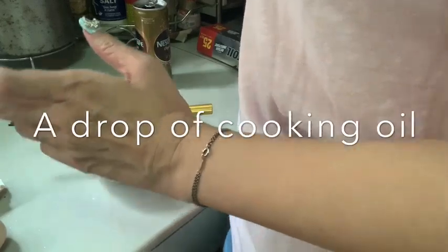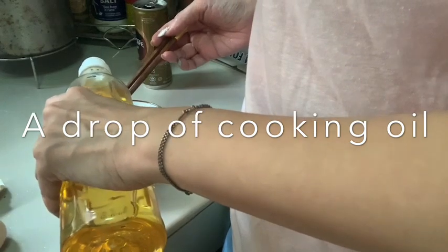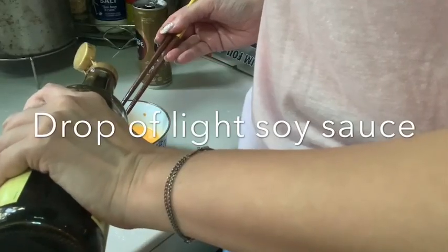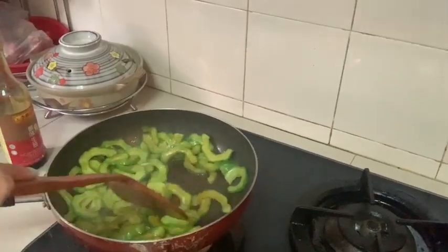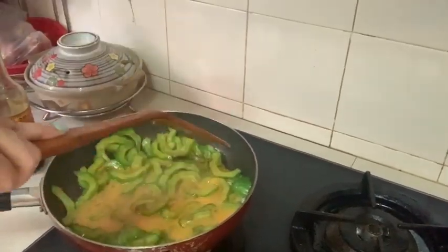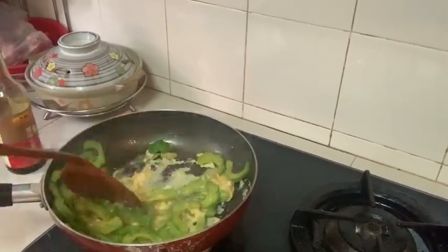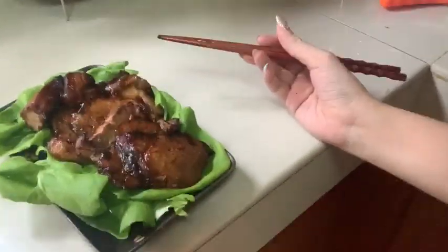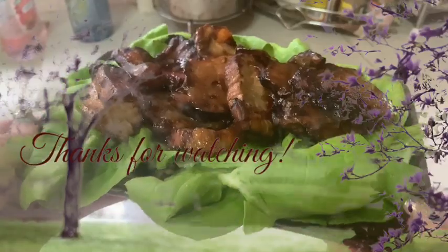Here's a little tip I learned from a Hong Kong cooking program: add a little bit of oil to the omelet to make it nice. And here's the final result — my easy soy roasted pork strips are ready!